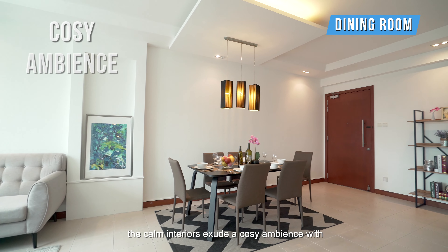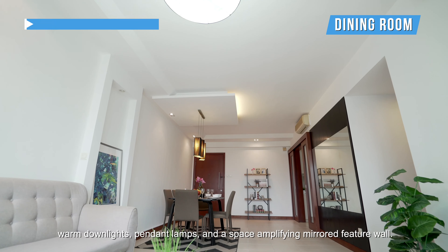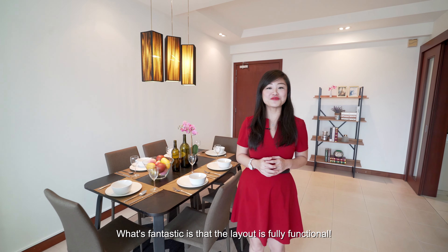The interiors exude a cosy ambience with warm down lights, pendant lamps and a space-amplifying mirrored feature wall. What's fantastic is that the layout is fully functional.